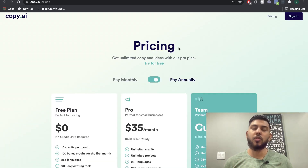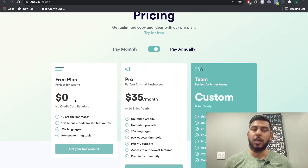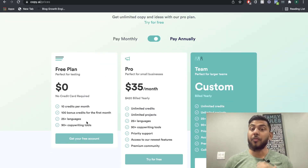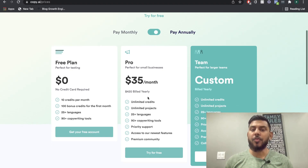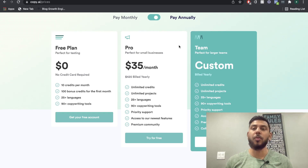Right off the bat, we see two different pricing plans when we compare Jarvis to Copy AI. Copy AI offers a free plan at $0 per month — you don't even need to put in a credit card. On the free plan, you'll get 10 credits and 100 bonus credits for the first month. If you want the Pro plan, that's $35 per month, and this gets you unlimited credits, so you can run as much copy as you like.